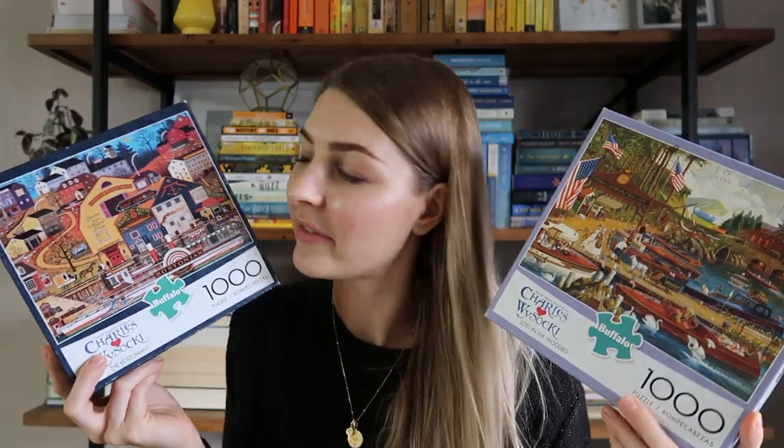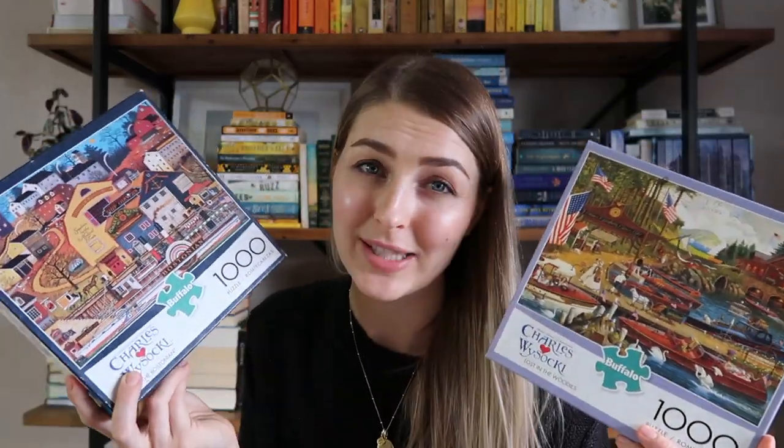There were two puzzles by Charles Wysocki by the Buffalo brand — they have like colonial America vibes. These were really fun and I found the pieces also very high quality. One of them is also missing a piece, but the other one isn't. I had fun with both but I don't see myself doing them again, so I'll be passing them along.